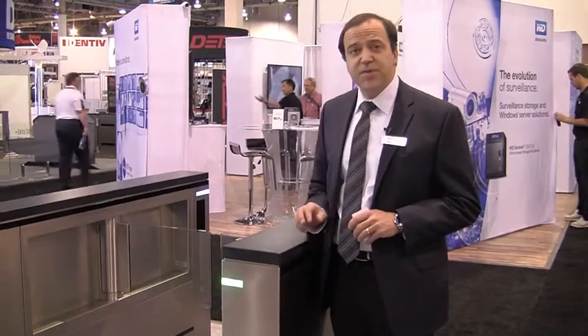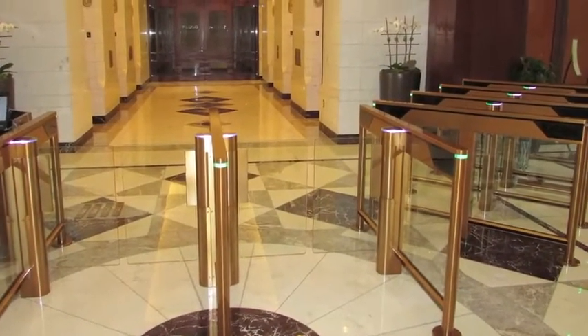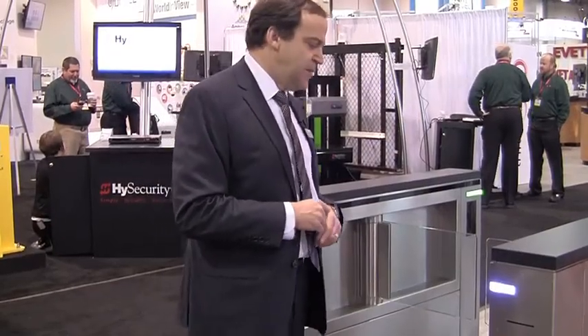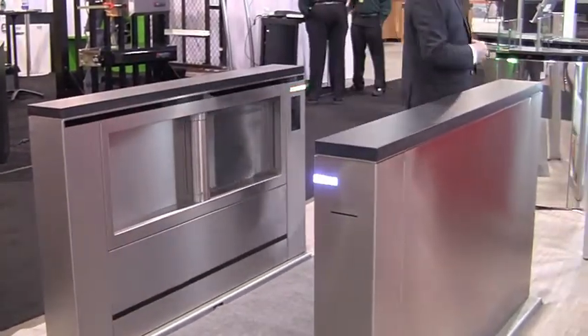The third slim lane product we have on demonstration at ISC West this year is a customer-specific housing that we developed, still in the spirit of the same slim lane product but in a different housing to match the architectural and building requirements where the product was being installed. The unit also has a secondary reader for a barcode type reader application.